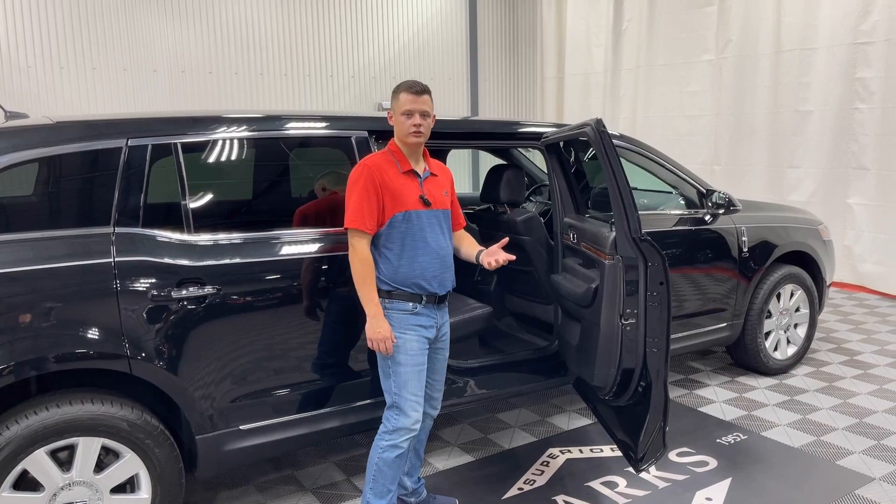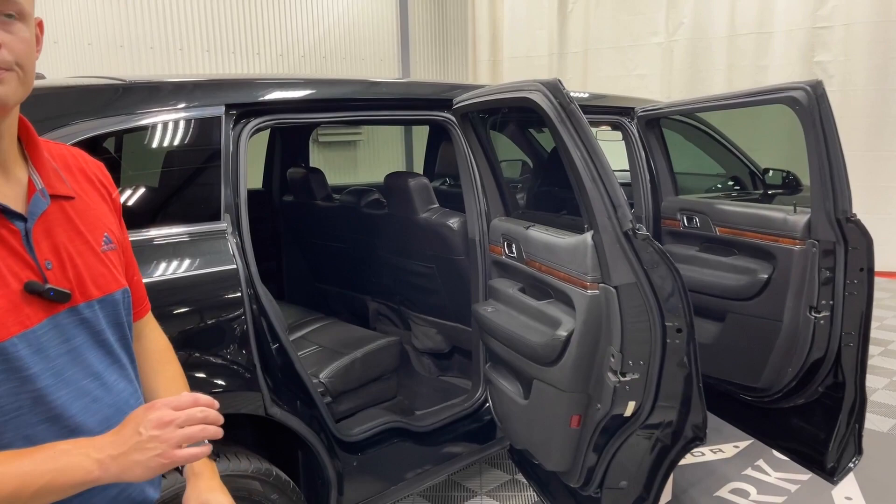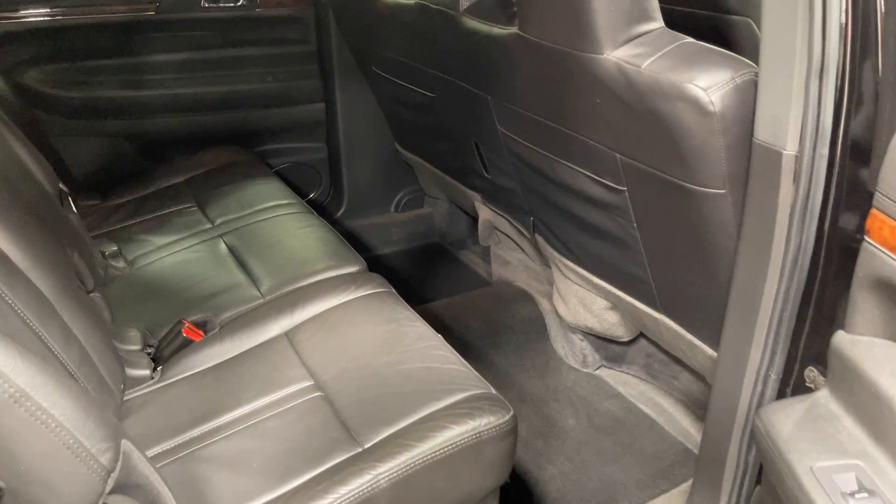You also get plenty of room in the back half here. Cutaways for your feet. You do have a tissue holder in the back along with two pockets in the back of that center seat. Black leather throughout with the black exterior. Really clean car for a 2013.